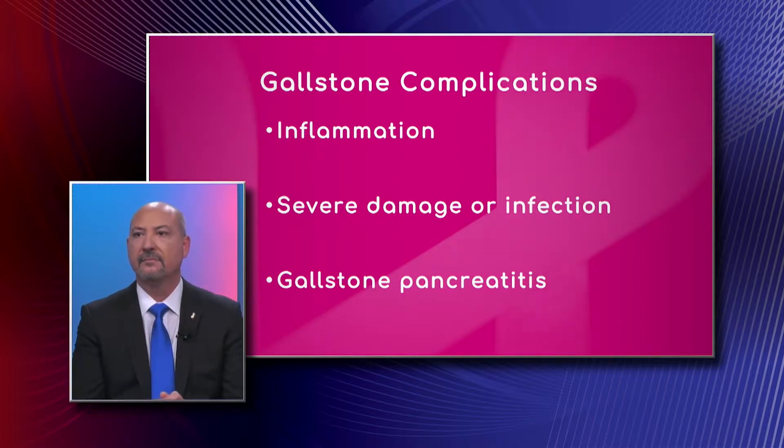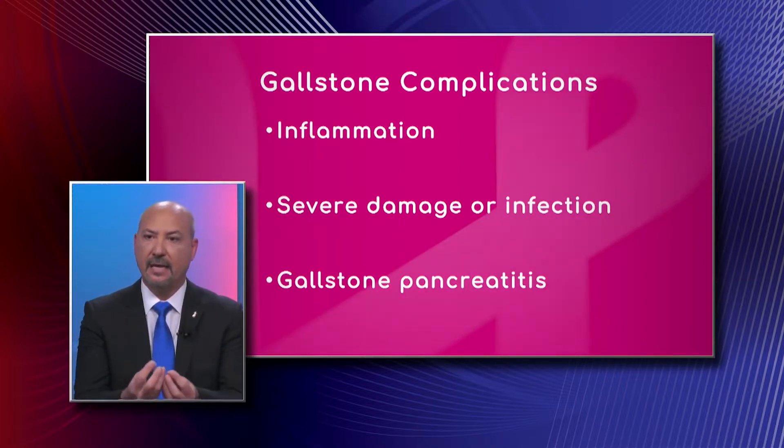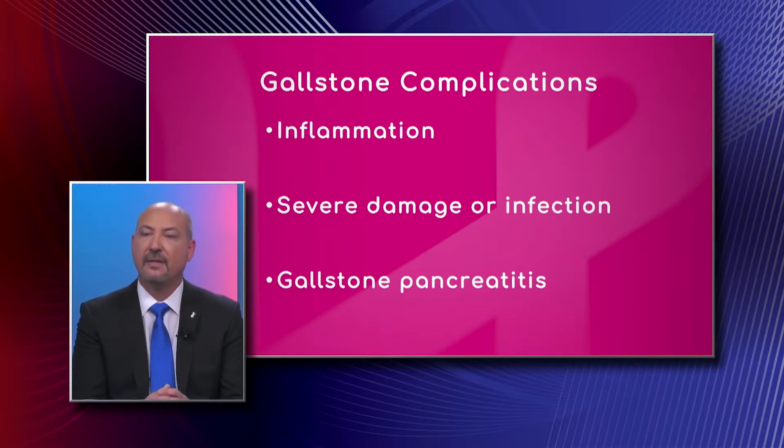And we see severe damage or infection of the gallbladder as well? Yes, and from there it can progress. The fact that you're now closing off that gallbladder — it's like standing water. Eventually you see the formation of bacteria in there, because it's connected to your intestinal system and the food you eat is not sterile. That bacteria inside will then cause further inflammation and further damage to the gallbladder.